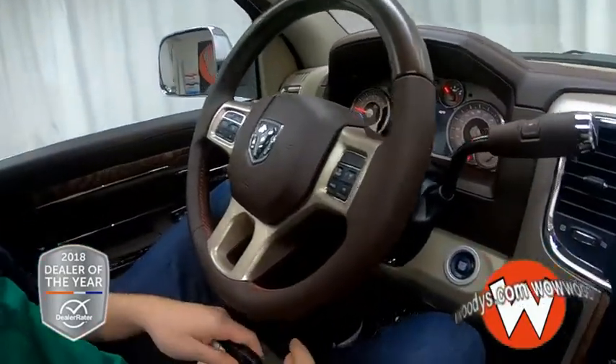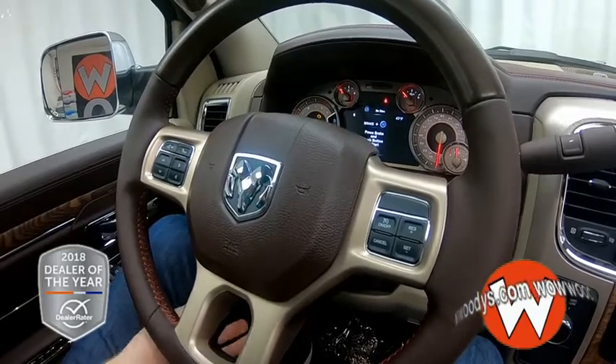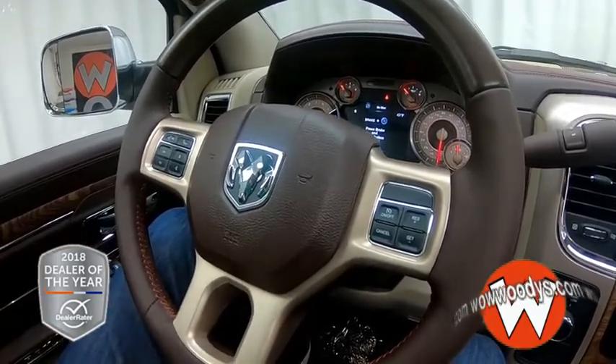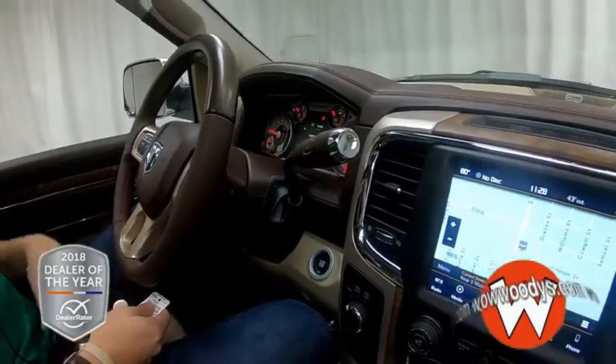Coming over to your steering wheel — it is leather wrapped, it has a little wood grain on it which feels great, and it is heated. Coming over, you do have your Bluetooth streaming audio and cluster controls. On the right, you have your cruise controls with power pedals, so if you're a little shorter, you can just pull those on over to you.